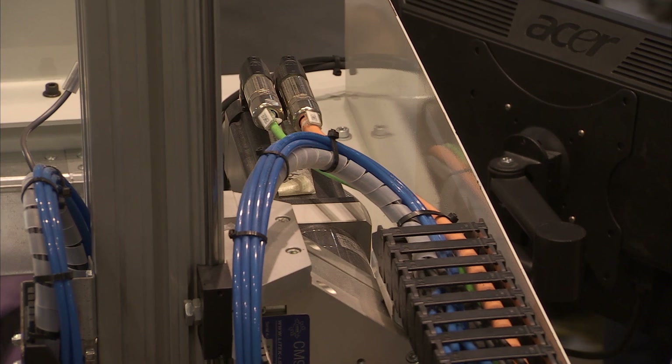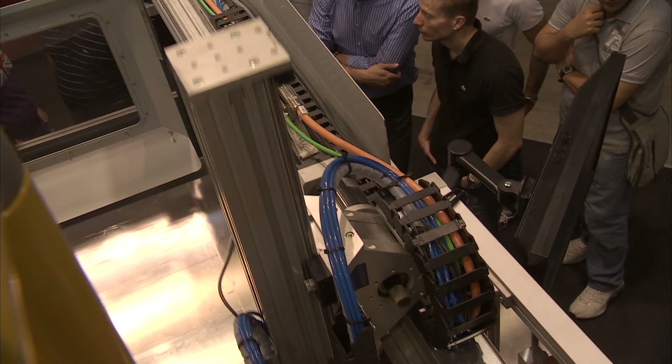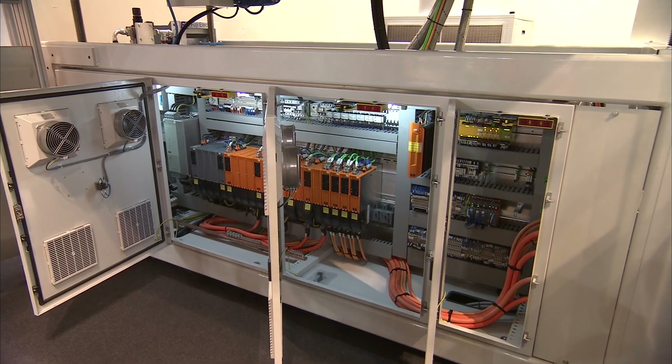It is quite clear that for an electric machine, sophisticated as this one, the electronics, the drives, the PLC play a very important role. That's why we have relied once again on B&R, that is our supplier of PLC since 2003.